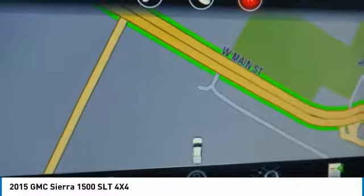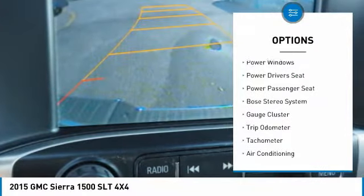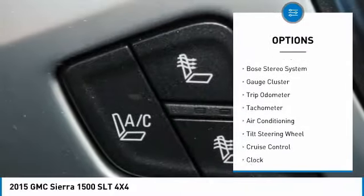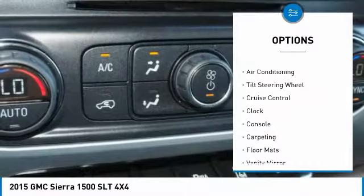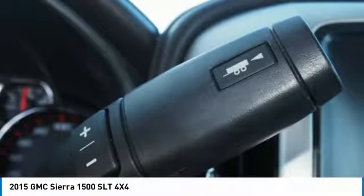Here are some of this vehicle's great options: power passenger seat, power driver's seat, Bose sound system, air conditioning, power steering, cruise control, floor mats, AM/FM stereo radio, power door locks, and trip odometer.